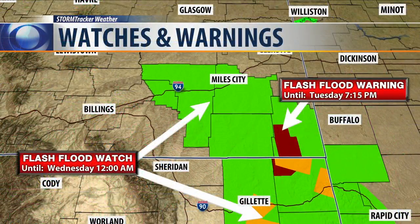We still have a flash flood watch until midnight tonight for southeastern Montana and much of northeastern Wyoming, plus a flash flood warning until 7:15 — that's that dark red. And we do have some severe thunderstorm warnings over there in extreme northeastern Wyoming right now.